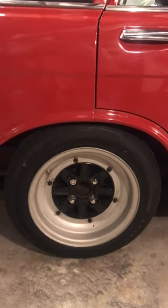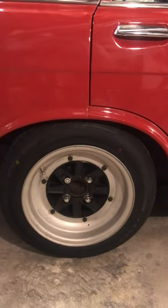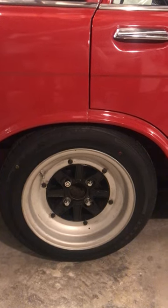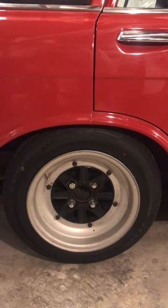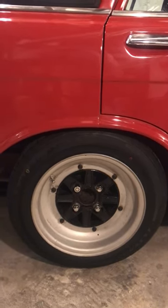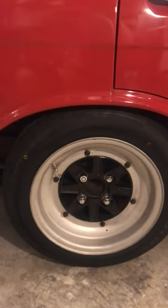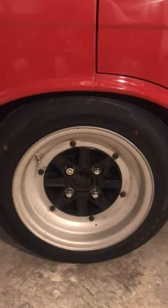I haven't done an update on the wagon in a little bit, so here goes. A little while ago I picked up a pair of 14-inch by seven-and-a-half SSR MK3s from Japan. My friend picked these up for me and shipped them to me, which was really helpful. At first I was thinking about getting them refinished, but I just said, they're not too bad — I'm gonna run them the way they are.